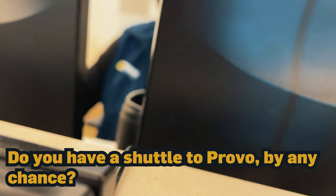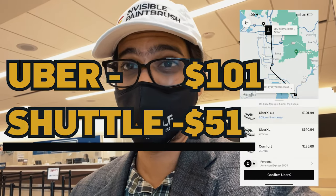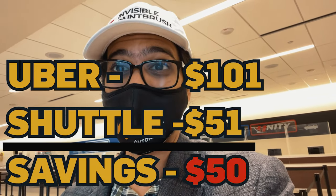Do you guys have a shuttle to Provo by any chance? I found this shuttle service for Provo — $51. Last I checked, the Uber was $77, but now it's $101. That's basically half price. We are going by the shuttle — a $50 saving. Half price, yeah buddy.